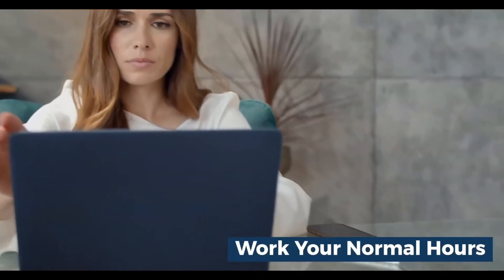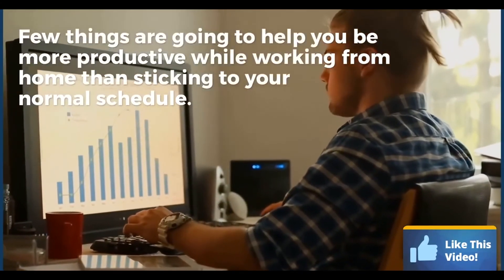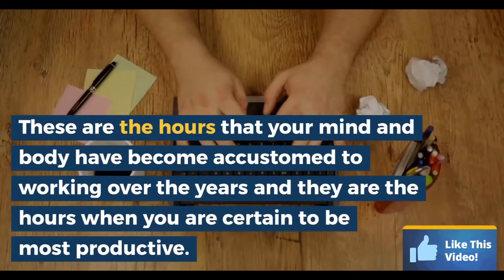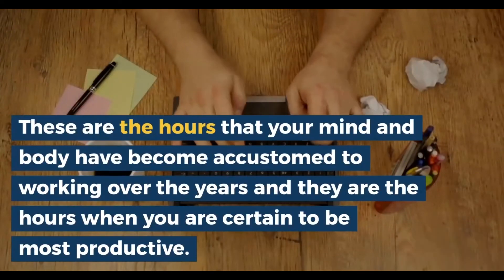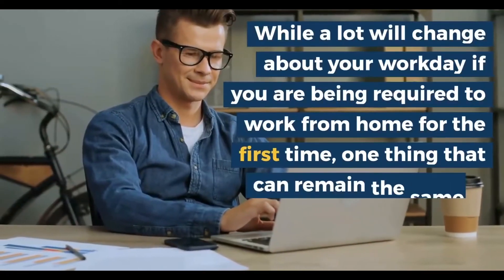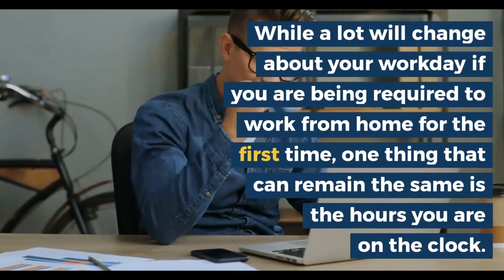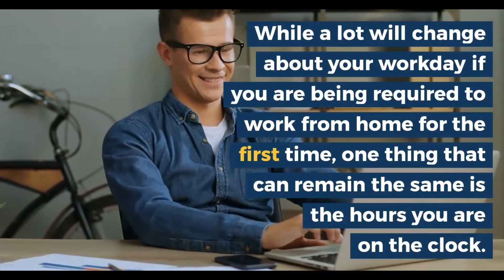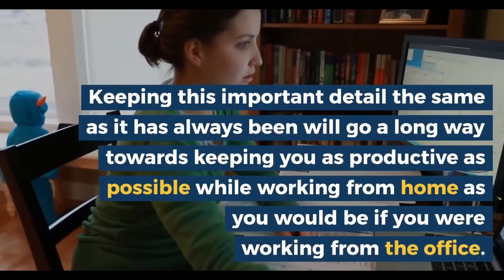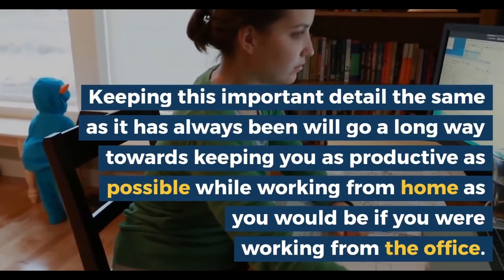And finally, number five: work your normal hours. Few things are going to help you be more productive while working from home than sticking to your normal schedule. These are the hours that your mind and body have been accustomed to working over the years, and they are the hours when you are certain to be the most productive. While a lot will change about your workday if you are being required to work from home for the first time, one thing that can remain the same is the hours that you are on the clock. Keeping this important detail the same will go a long way towards keeping you as productive as possible while working from home.